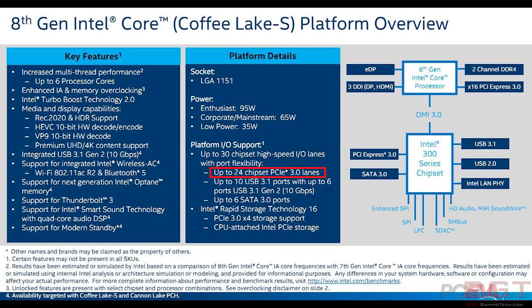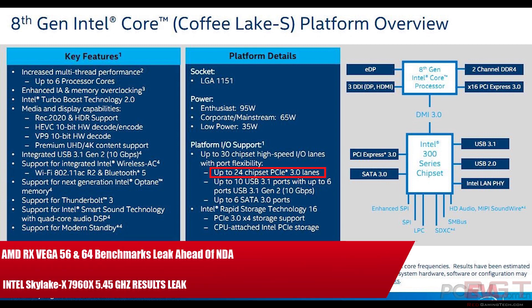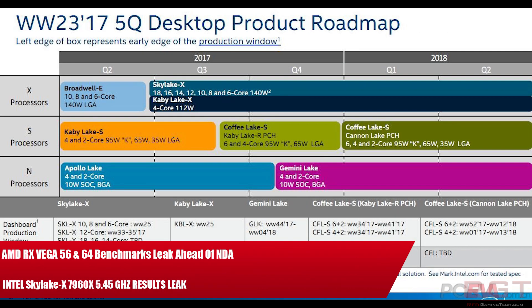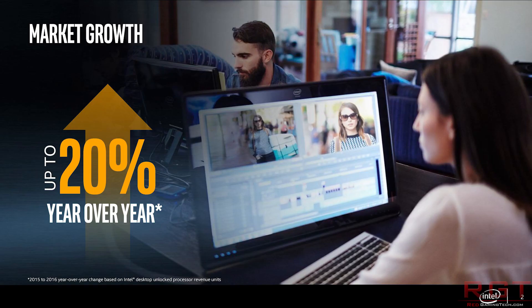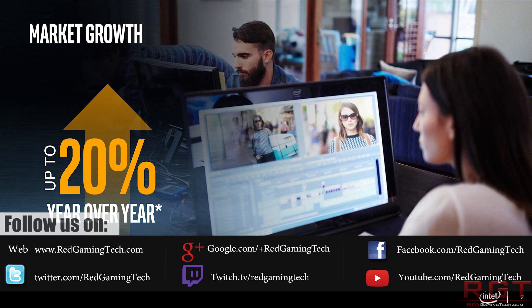Ladies and gentlemen, my name's Paul, and in this RedGamerTitcom video, we're going to be discussing a couple of news stories which, as usual, have popped up over the past 24 or so hours. The first is an Intel 7960X Geekbench 3 result, and then we're going to finish the video with perhaps the more interesting for many of you: RX Vega 56/64, because some game benchmarks have actually leaked onto the internet.